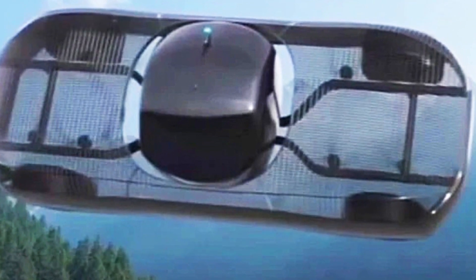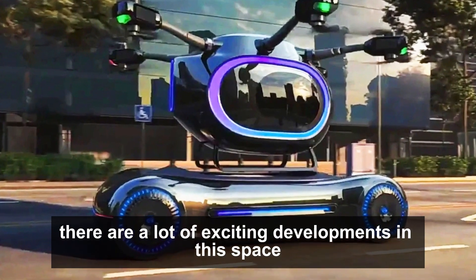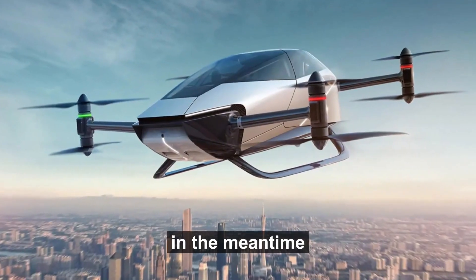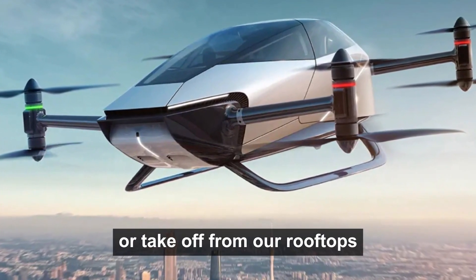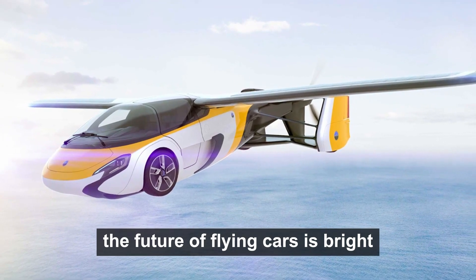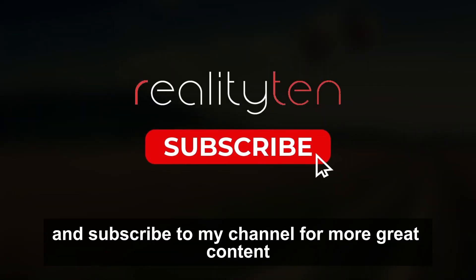As you can see, there are a lot of exciting developments in this space, and it will be interesting to see how flying cars change the way we travel. In the meantime, we can all dream about the day when we can hop in our flying cars and zoom over traffic jams, or take off from our rooftops and fly to our destination in minutes. The future of flying cars is bright. Thanks for watching — if you found this video helpful, please like and subscribe for more great content.